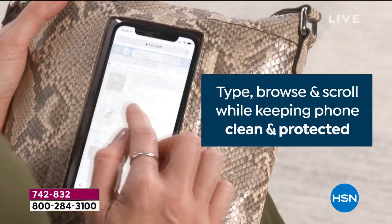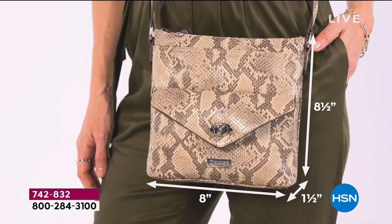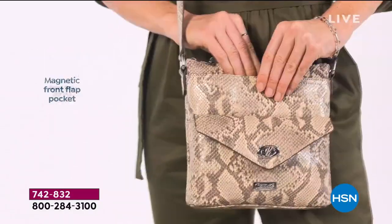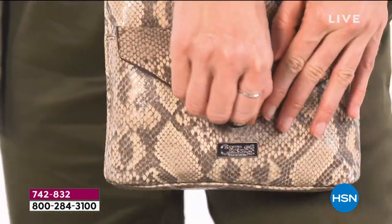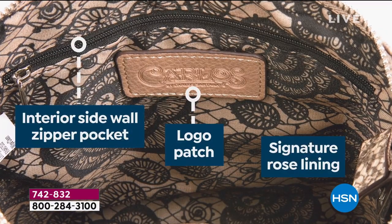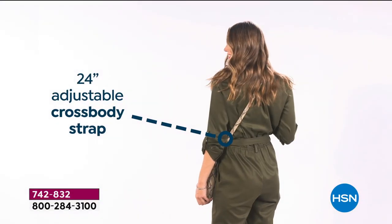You can basically scroll through, shop on HSN, order what you want, type, browse, and scroll. It's eight and a half inches in length and eight inches in width. You've got the metal top zipper closure so nothing falls out, that magnetic front flap, an outside pocket for coins, nameplate hardware, an interior sidewall zipper pocket, and a 24-inch adjustable crossbody strap.